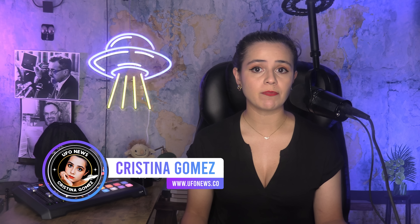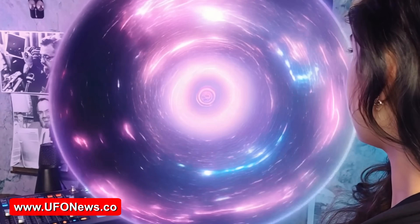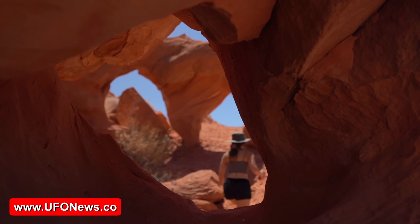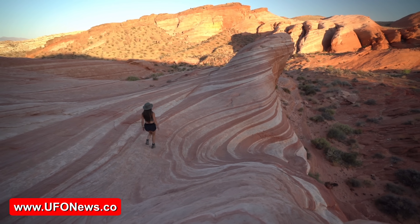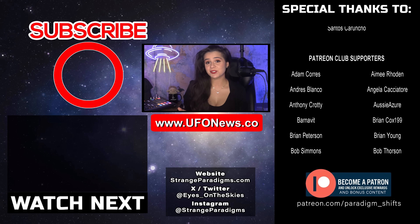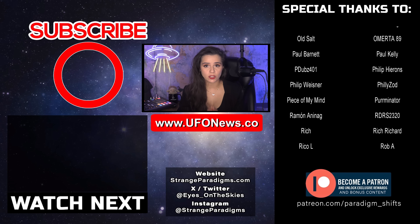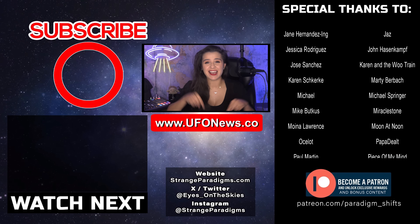I'm Christina Gomez and that is it for this episode. I will see you again today at 2:30 PM PST for Mysteries with a History. Be safe and remember, keep your eyes on the skies. If you're not subscribed, hit the notification bell — I do daily UFO news and updates, fresh UAP stories, government disclosures, and breaking developments every single day.